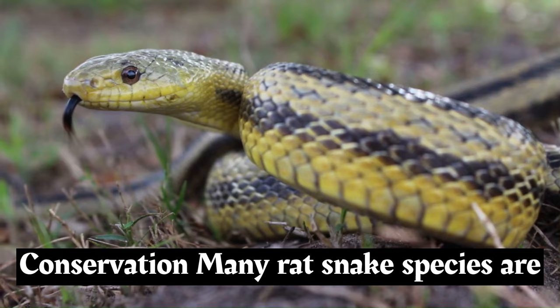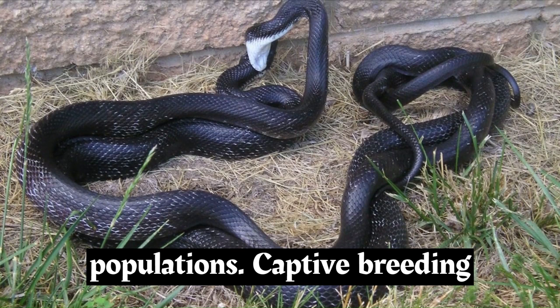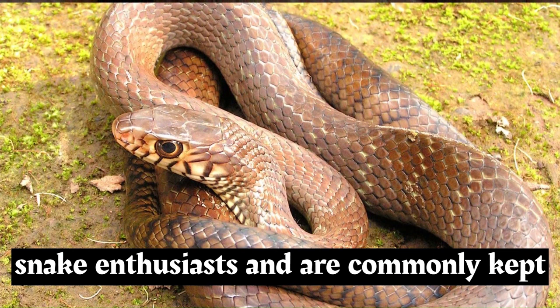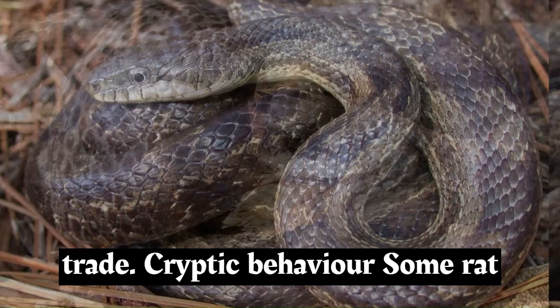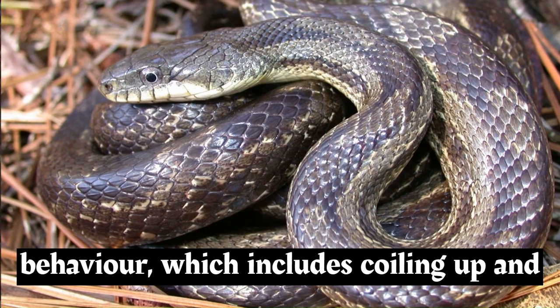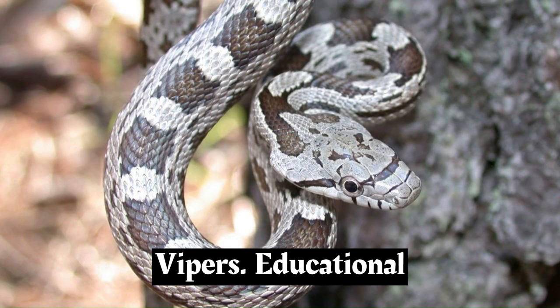Many rat snake species are not considered threatened or endangered. However, habitat loss, road mortality, and persecution due to fear still pose potential challenges for some populations. Rat snakes are popular choices among snake enthusiasts and are commonly kept as pets, being relatively easy to care for and bred in captivity for the pet trade. Some rat snakes are known for their cryptic behavior, including coiling up and tucking their heads under their bodies when threatened, which can make them resemble venomous snakes like vipers.